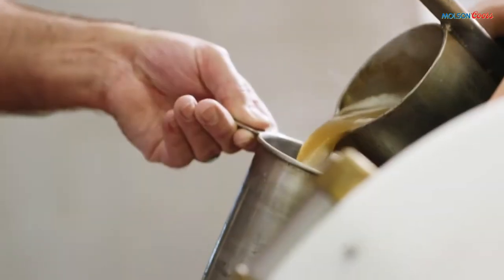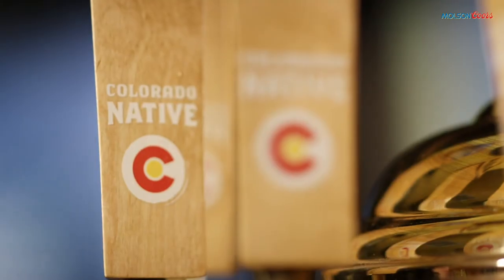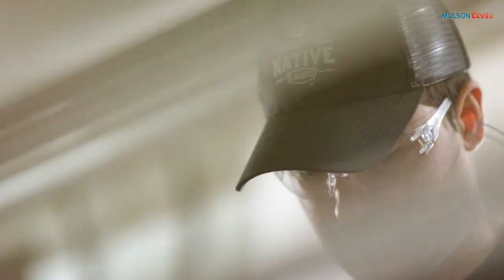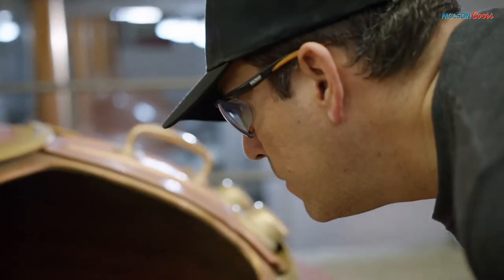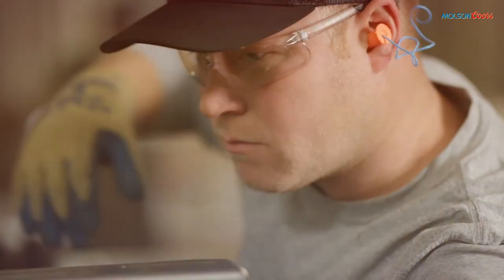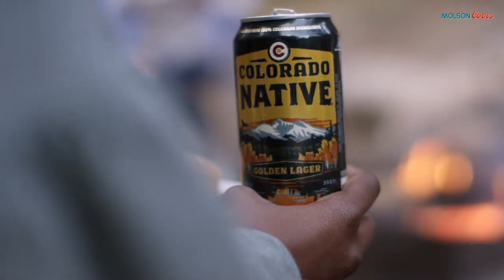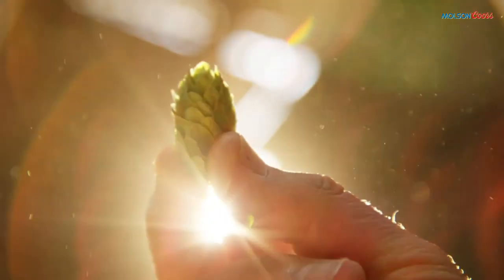AC Golden Brewing Company launched Colorado Native in April of 2010. The original intent of AC Golden was to provide a way to test batch small beers. Colorado Native is made with only Colorado in mind, is only sold in Colorado, and uses 100% local Colorado ingredients.